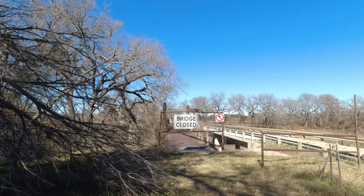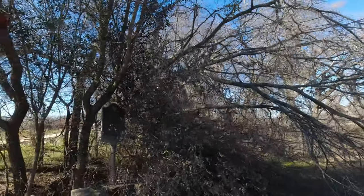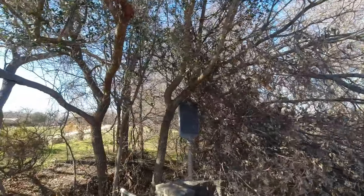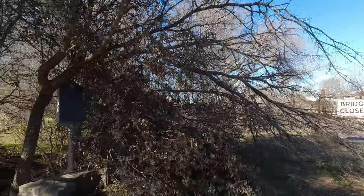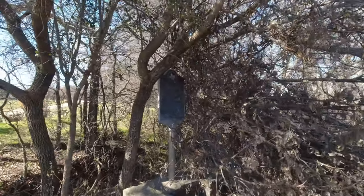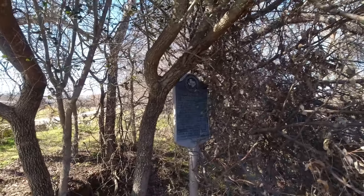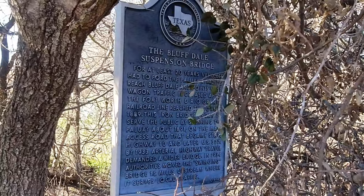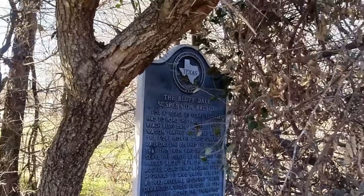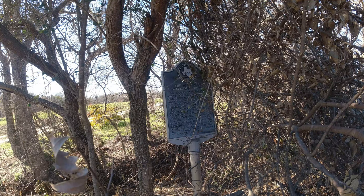Welcome back everybody. Today I decided to revisit the Bluffdale suspension bridge a year later to show you guys the condition. You can see the tree falling next to the Texas historical landmark. I read this on the last video — I'll get a little closer if you guys want to pause and read it. The bridge is still standing, but barely.